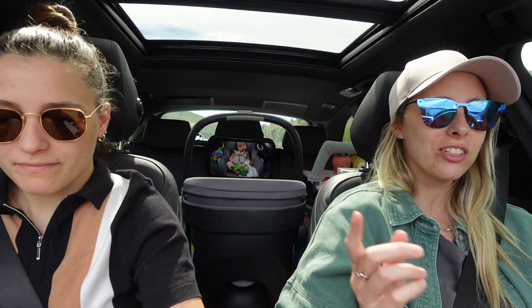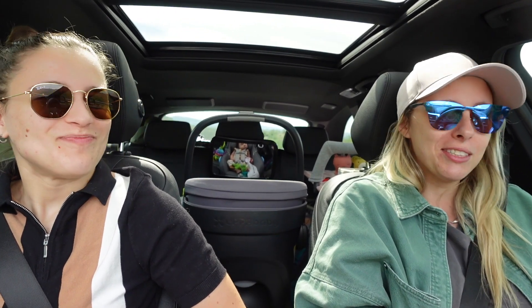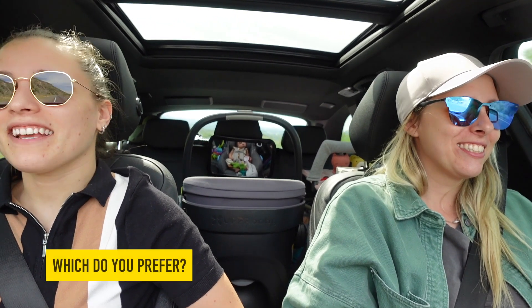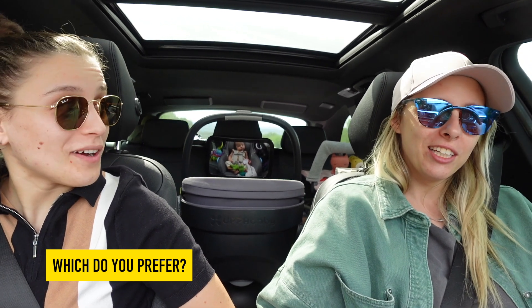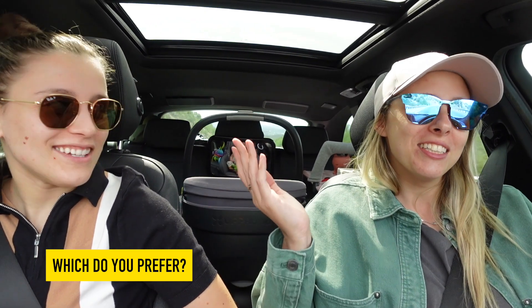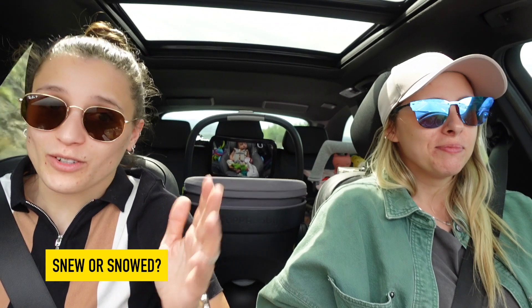You know what other word I think should be a word that's not a word? You know what the past tense of snow should be? Like 'it snowed last night' — I think it should be 'snoo.' Oh my god, like Christmas morning, it's snoo. I'm not sure I agree with that — snowed sounds so dumb. Tell us what you think: snoo or snowed? I vote snowed.